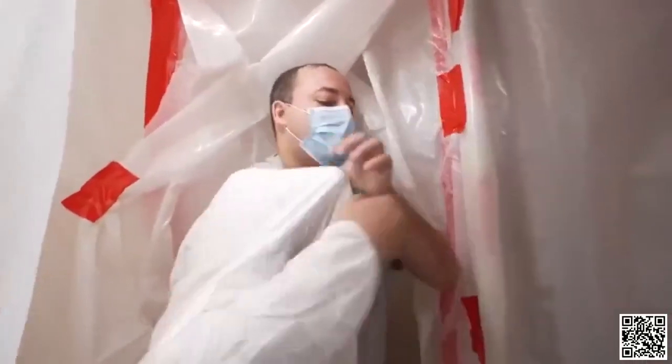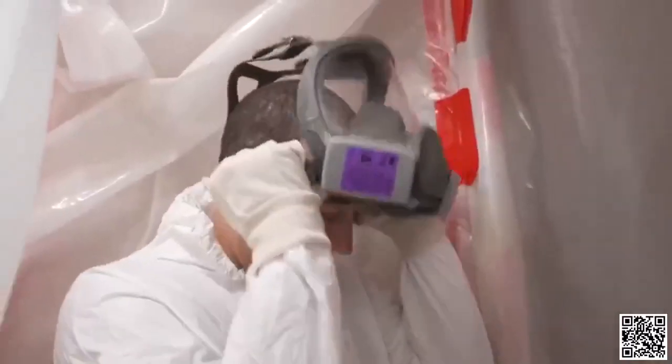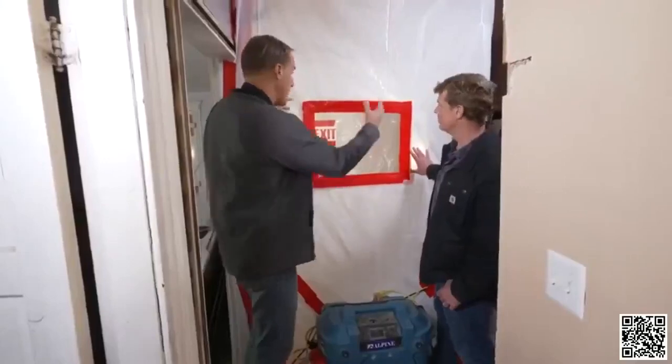What we've done is we've actually built this containment structure in the foyer so we can isolate the work area. There's a three-stage decon chamber going towards the front door, and ultimately all the air is controlled with this negative air machine. The filtration is taking all the dirty air out of that work area and then venting it to the outside nice and clean. So that blows out a window, and because you've got everything taped up, you're secure, you're sealed, good to go.